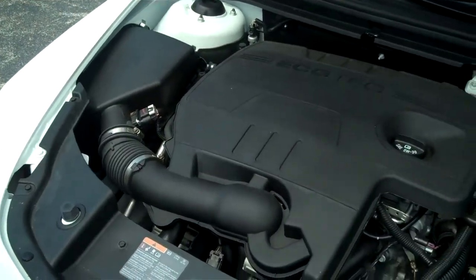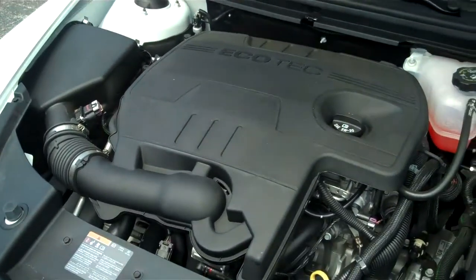Ms. West, this vehicle is equipped with a four-cylinder motor, which will save you in gas and in maintenance.